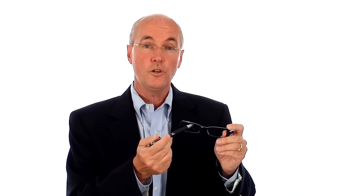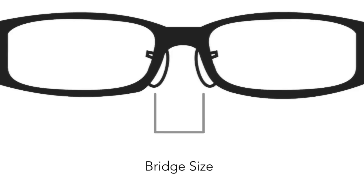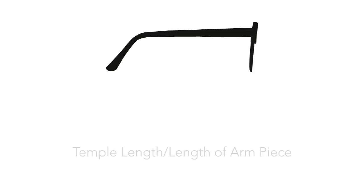Eye size is the horizontal width of the lens area in millimeters. Bridge size is the distance between the two lenses, also measured horizontally in millimeters.